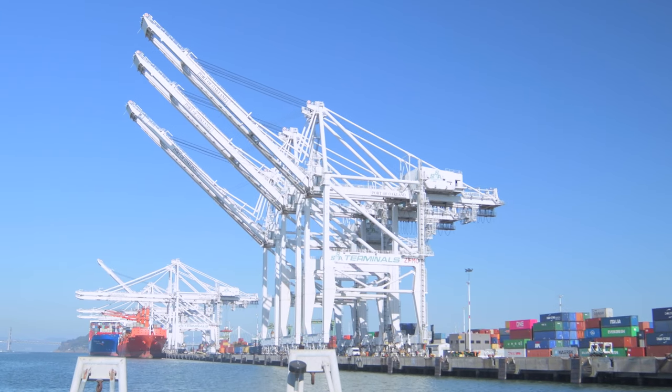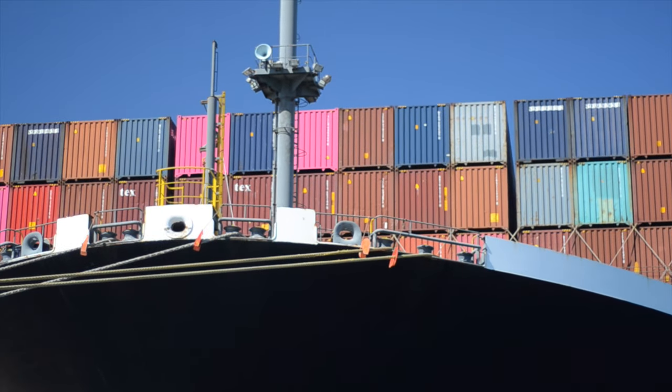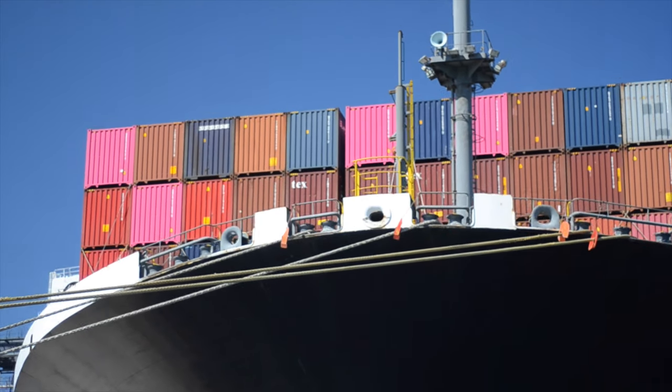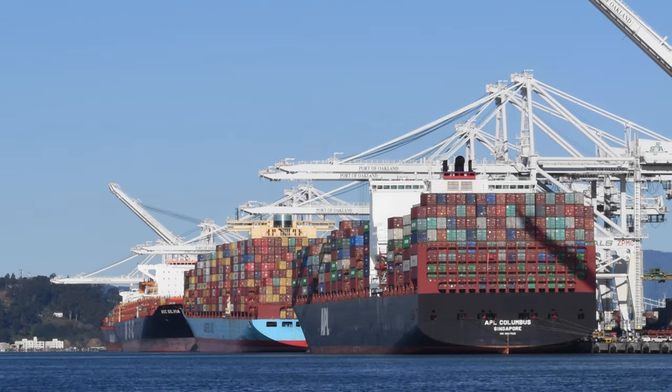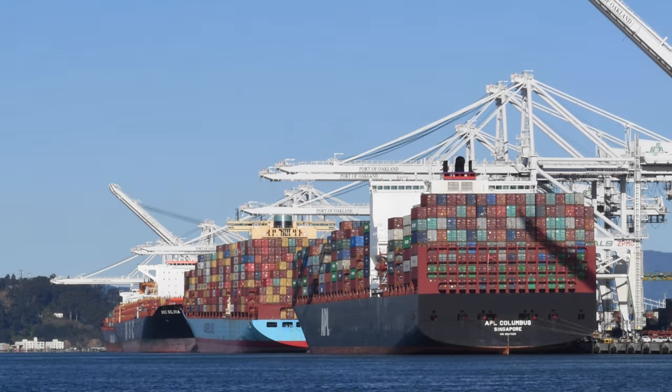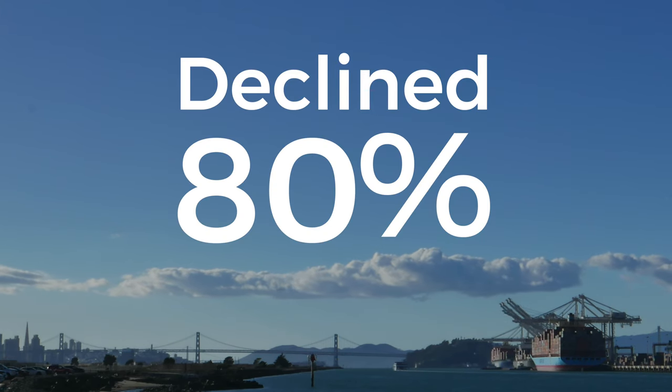Every time a ship plugs in, we're getting a huge reduction in diesel emissions here at the port. Container ships are the largest source of diesel exhaust at the Oakland Seaport. Thanks to the port and its partners, ship diesel emissions have declined 80 percent since 2005.